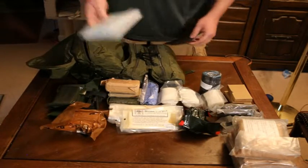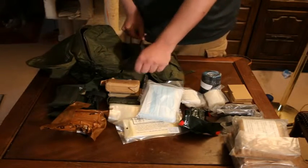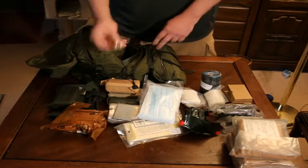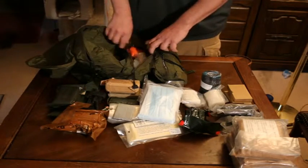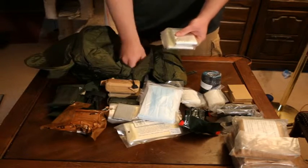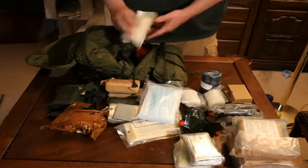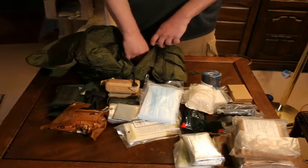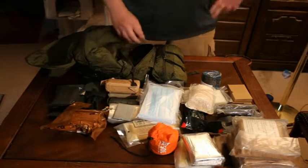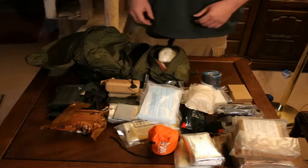In the middle pocket I have some more surgical masks for personal protection, some duct tape, and AA batteries. In the second pouch I have a bunch of emergency blankets, another roller gauze, and a SOL bivy, which works great for keeping people warm and preventing them from going into shock.